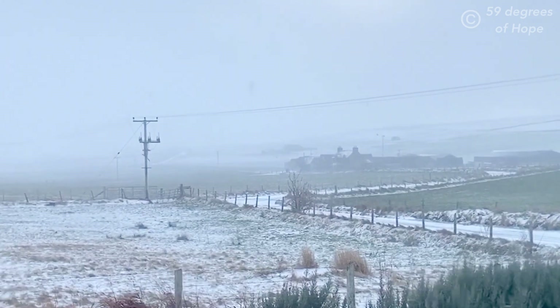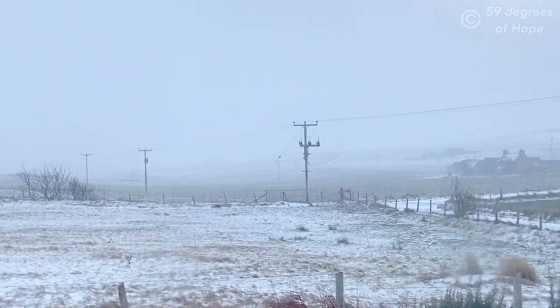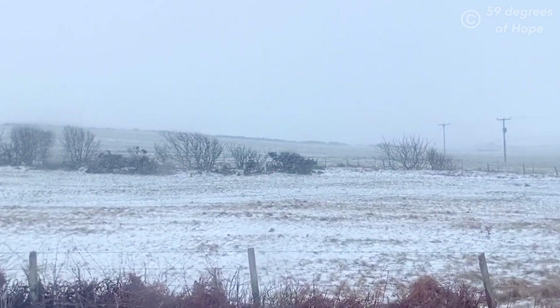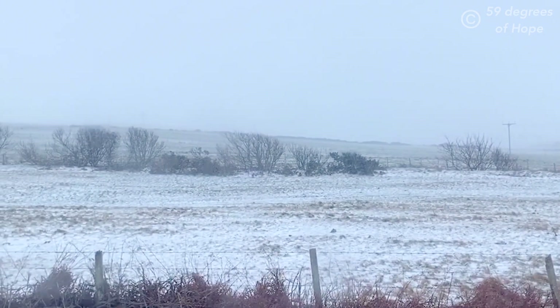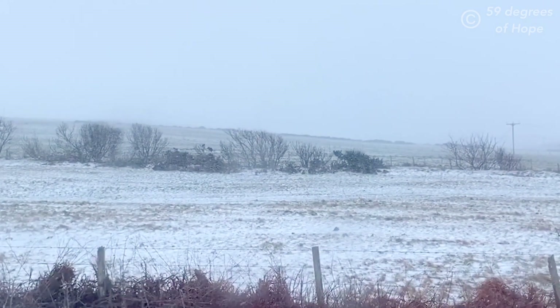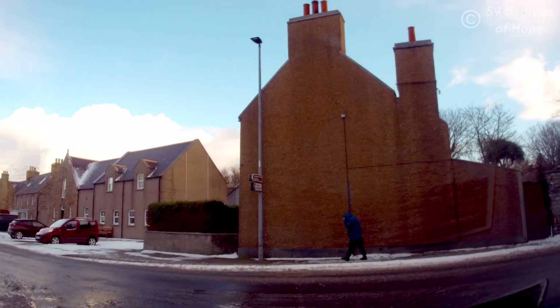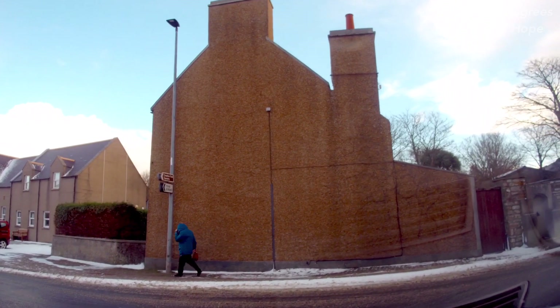Hello, it's Freya and it's Odin. We're back from 59 Degrees of Hope and we're showing you the snow. We've had a fair bit of snow up here these last few days. This is the snow before the blizzard in our last video, so today we are going to take you on a little tour.